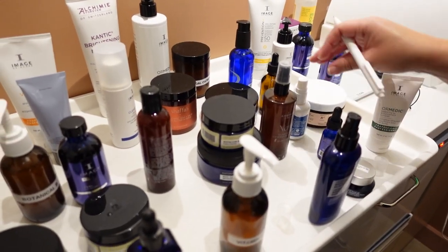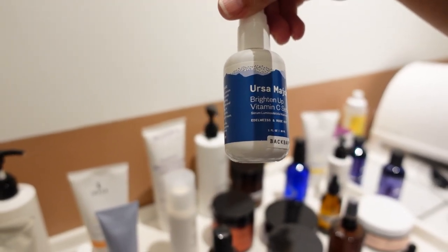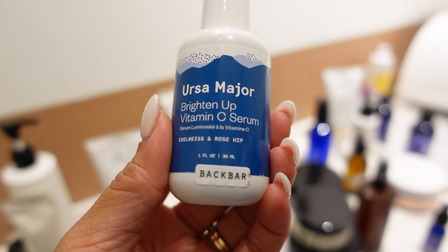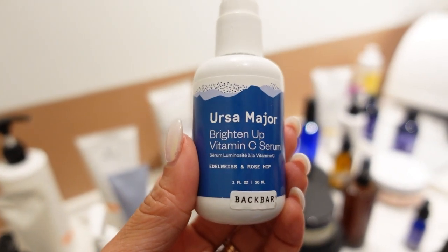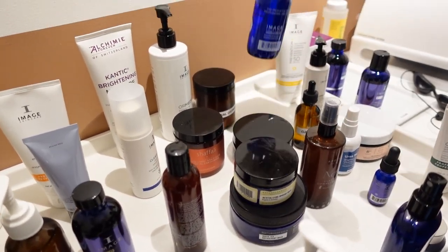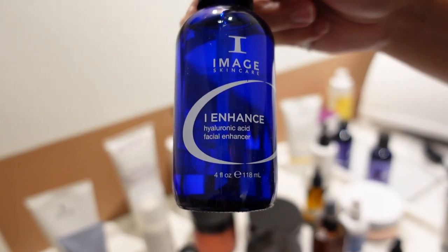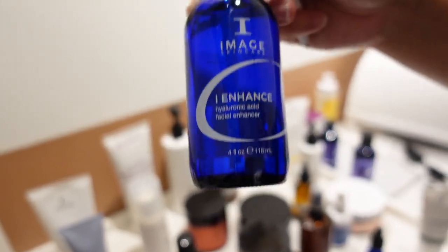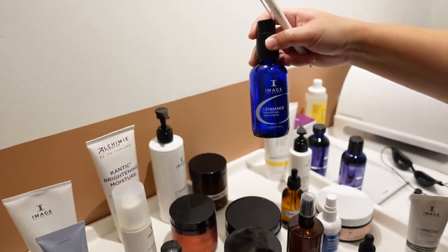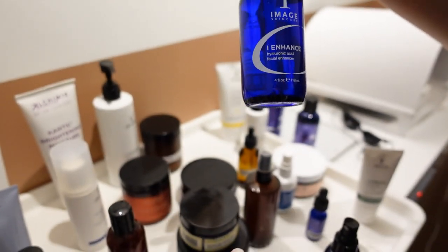I also used this Ursa Major Vitamin C Serum which is good for you because of the hyperpigmentation. This one is light because it has elder wiss and rose hips so it's going to hydrate you at the same time. It's very light so this is a great one for you. We also used the Image Skincare Hyaluronic Acid and this is good to lock in moisture. We naturally produce it but we always want to put it on our skin so it can maintain and lock in moisture.